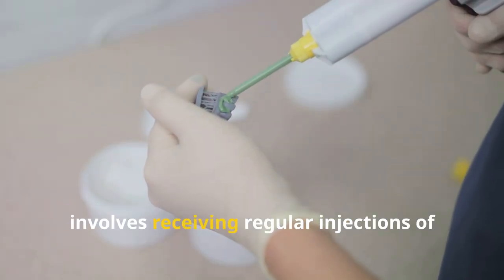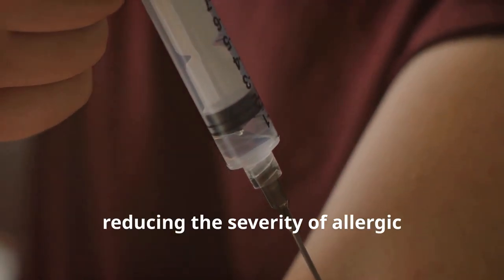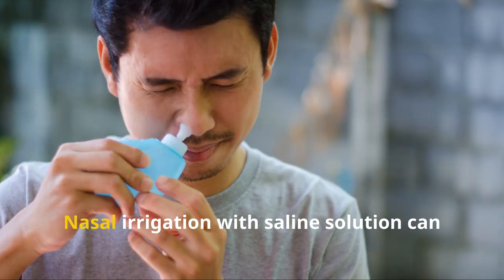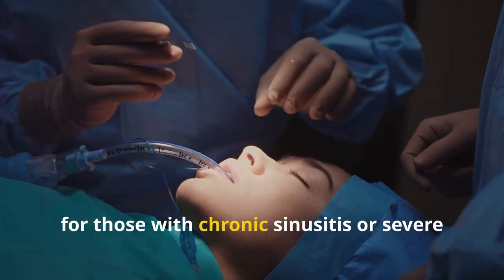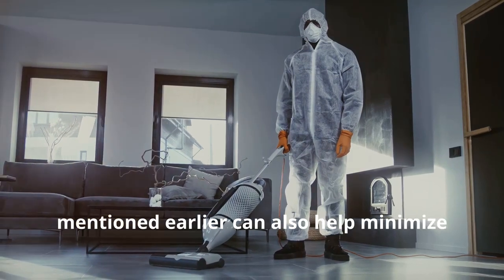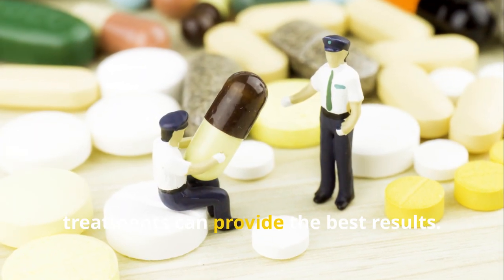Allergy shots, or immunotherapy, involves receiving regular injections of small amounts of the allergen over several years. This can help desensitize the immune system to dust mites, reducing the severity of allergic reactions over time. Sublingual immunotherapy, or allergy drops, is also an option for some individuals. Nasal irrigation with saline solution can help clear nasal passages and reduce congestion, and is particularly effective for those with chronic sinusitis. Combining preventive measures with medical treatments can provide the best results.